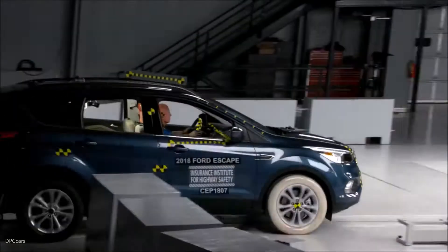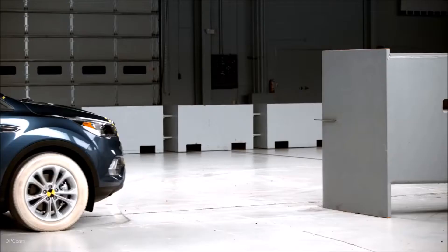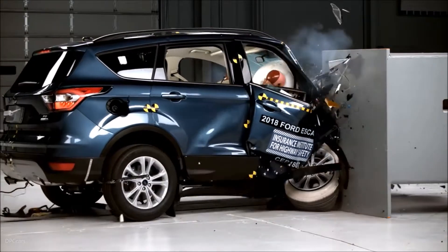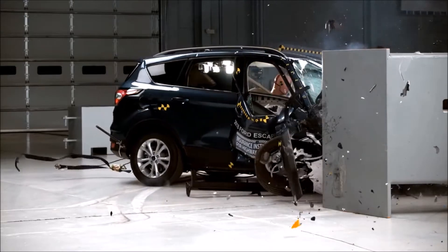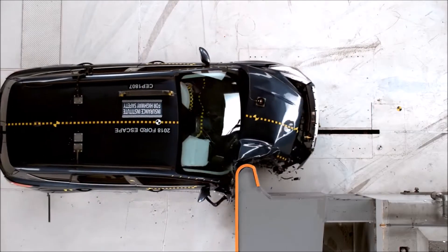The 2018 Ford Escape passenger's space was seriously compromised by intruding structure. Upper interior intrusion measured as much as 27 cm at the upper hinge pillar and 19 cm at the dashboard. Maximum lower interior intrusion measured 22 cm at the hinge pillar.